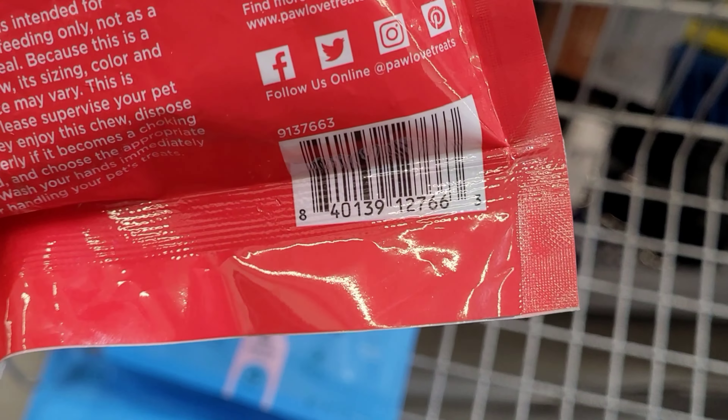This one here is also $4, and they have so many bars on clearance. There are more up there for $4 in other brands — it was $7.22.